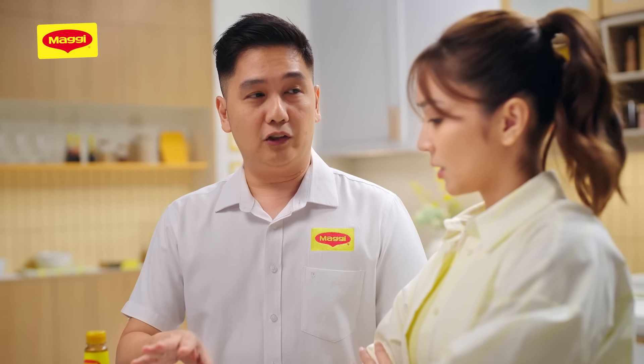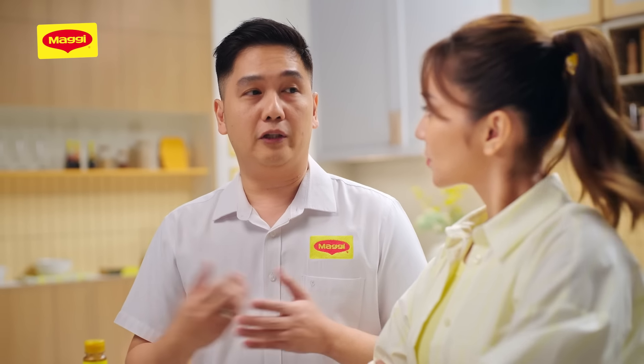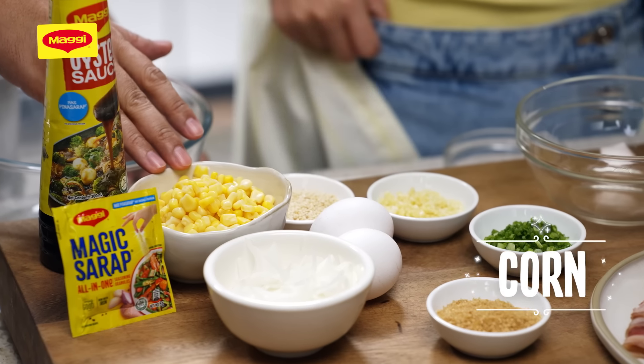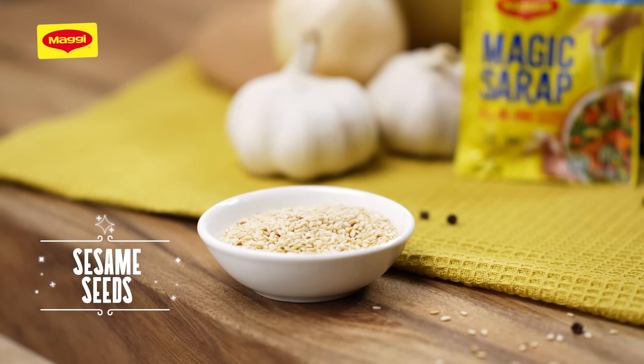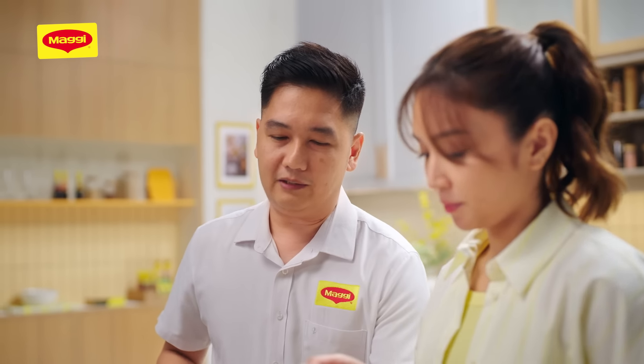Good for how many people ito, Chef? Usually 3 to 4 servings na itong recipe na to. But of course, you can double the recipe kung gusto mong mas marami yung isa-serve mo for your family and friends — and for yourself, kung magna-extra rice ka. To finish, lalagyan natin ng corn, spring onion, egg for added protein, and sesame seeds for texture and flavor. Let's season and marinate our beef.